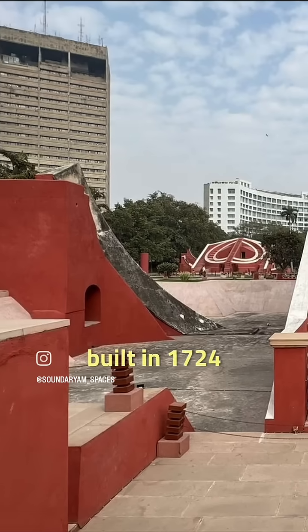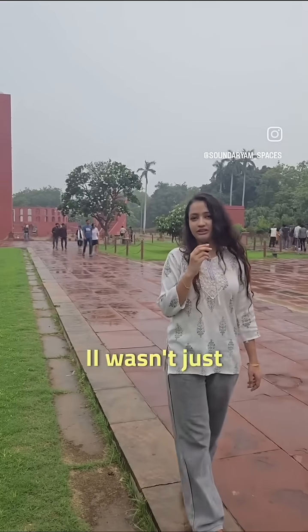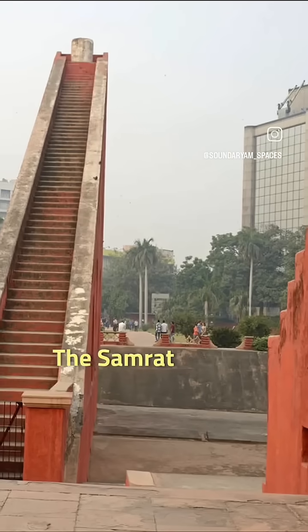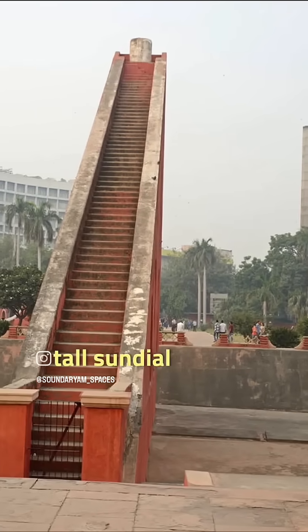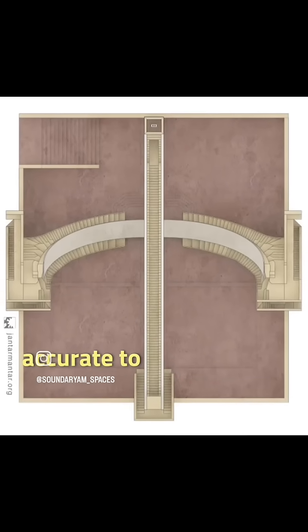Jantar Mantar, built in 1724 by Maharaja Jai Singh II. He wasn't just building monuments — he was building mind-blowing precision. The Sunrath Yantra, a 70-foot-tall sundial aligned with Earth's axis, tracks solar time accurate to 2 seconds.